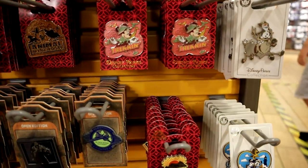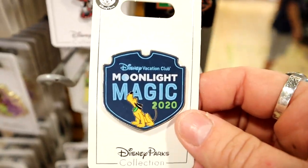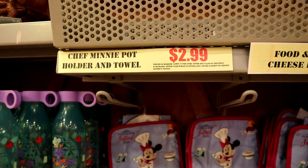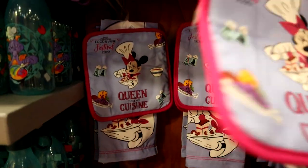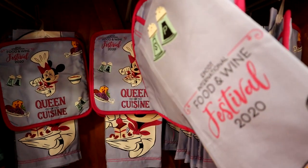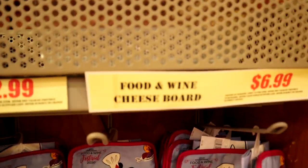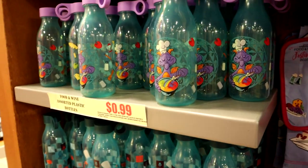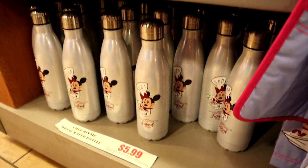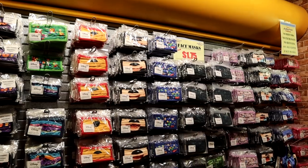They have the Chef Mini Potholder and Towel set for $2.99 — one towel and one potholder, and that is a great deal. Food and Wine Festival 2020 — can't leave without that. A little disappointed they don't have any more of the Food and Wine Cheese Boards — it's empty at $6.99. Maybe they'll replenish. They still have Food and Wine plastic bottles for $0.99 and metal water bottles for $5.99, and the wall of face masks for $1.75.